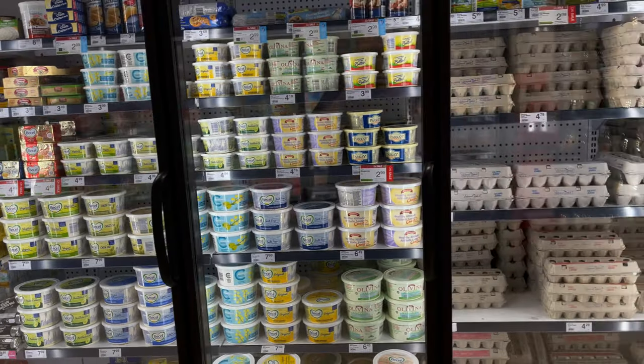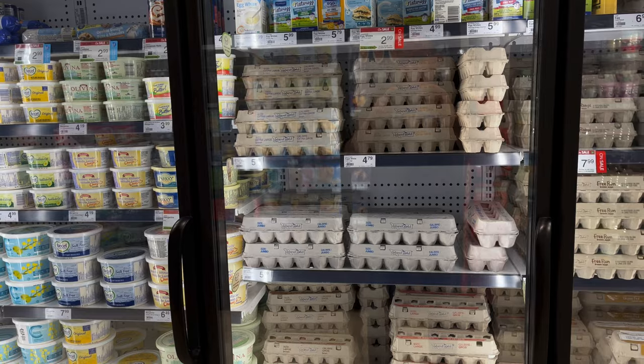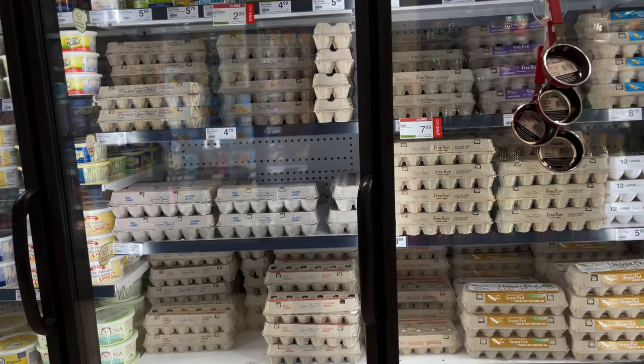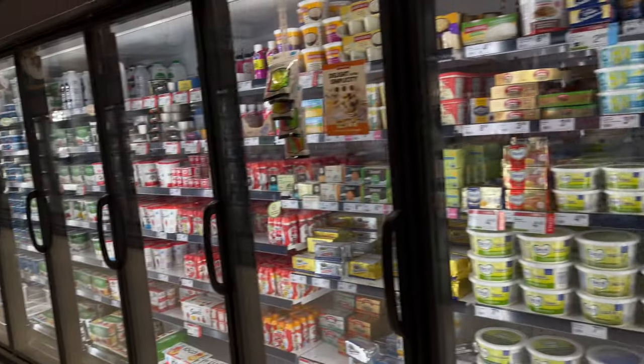Margarines. Eggs — $4.79, $5.19 a dozen. That's not too bad actually. Some of these things... I mean generally in the veggie section things were a lot more expensive, but on this side not that bad.